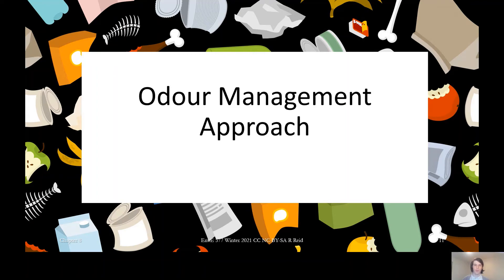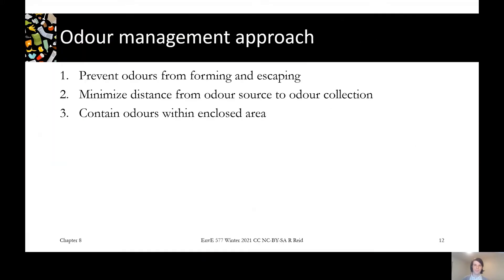In the last video we talked about what odour is, what odour compounds are, and how we measure them. In this one we'll talk about what are the best general approaches to managing odour, and then in the following video we'll talk about how to destroy odour compounds if you're able to collect them from your site. There are three levels of approaches to think about when talking about the overall odour management approach — they kind of blur together at the edges, but they're useful conceptual ways of thinking about them.